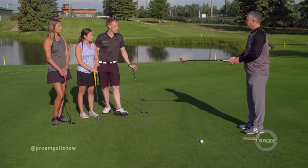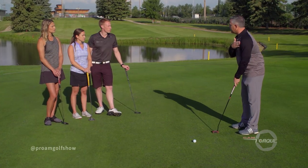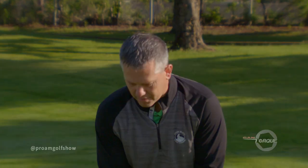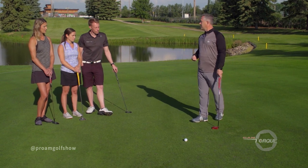One of the biggest problems you'll see amateur players have with their putters, especially in lag putting, is they like to use their hands and wrists. Instead, we want to focus on using our shoulders — keeping our hands nice and firm on the golf club without squeezing too hard, but using our shoulders in a rocking motion. We want to make sure we're not popping our hands.